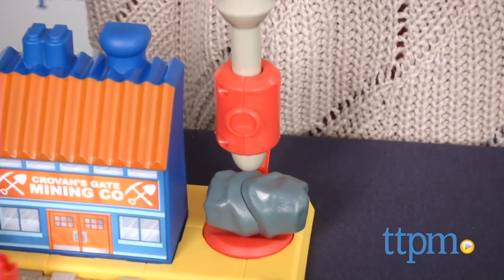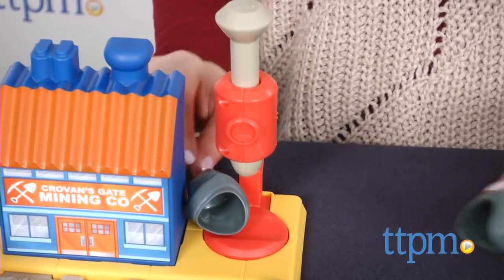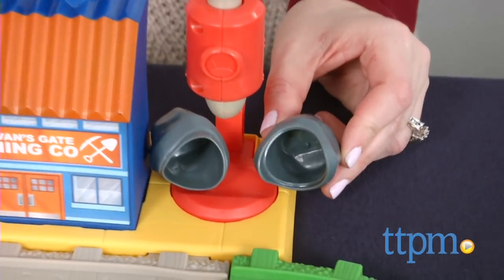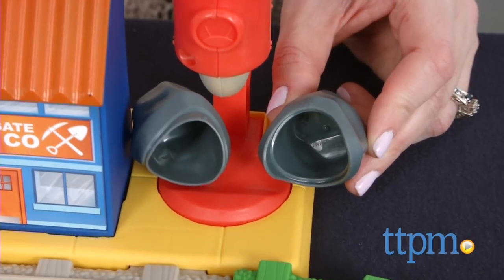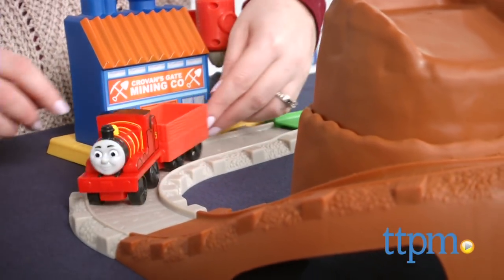Place the boulder on the rock crusher, press down and the boulder really cracks open. Just snap it back together to play it all over again. This playset makes it easy for young Thomas fans to play with a favorite character and imagine all sorts of train adventures.